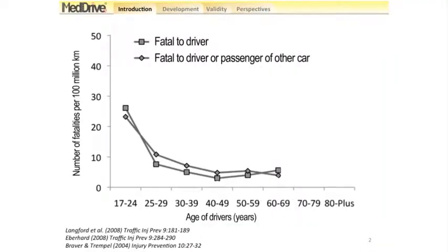Langford et al. have shown that age is related to an increased risk of fatality within drivers, adjusted for distance driven. They made two different outcomes: one of the drivers dying themselves, and the other of killing a driver or an occupant of another car. These risks are very similar from 17 to 69 years old. However, from 79 years upwards, the risk is increased for the drivers themselves, due to their increased vulnerability to lesions and their increased risk of dying from these.